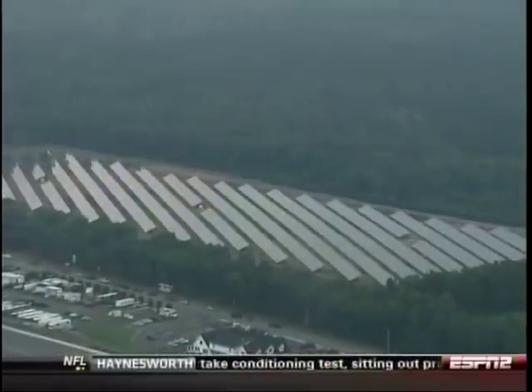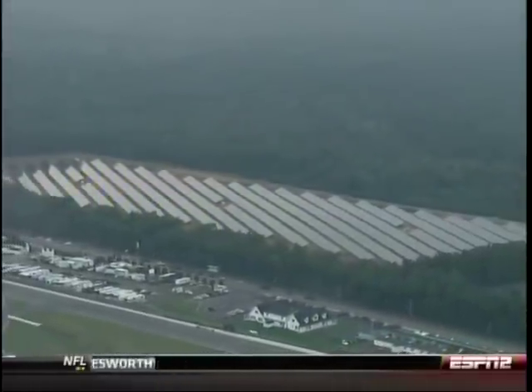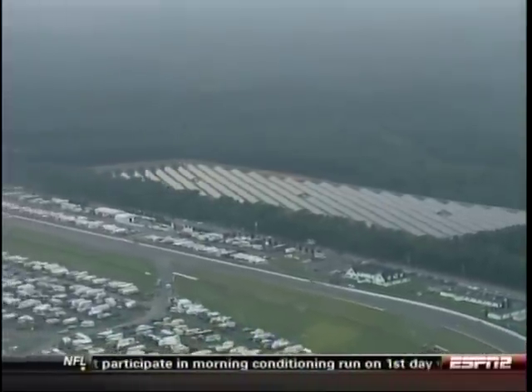And yes, even on an overcast day, those solar panels are feeling the rays of the sun through the clouds and making electricity — just not at as great a rate as they might on an ideal day.